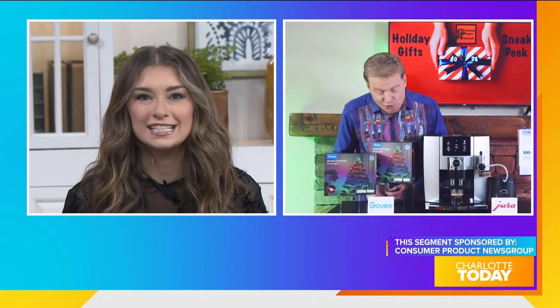For the latest in holiday gifts and trends to look for this holiday shopping season, we welcome the advice of Consumer Product Newsgroup's executive editor, David Gregg. David partners with category-leading consumer product companies to provide us with his suggestions. So David, I understand your first product provides an easy and creative solution to decorate for the holidays.